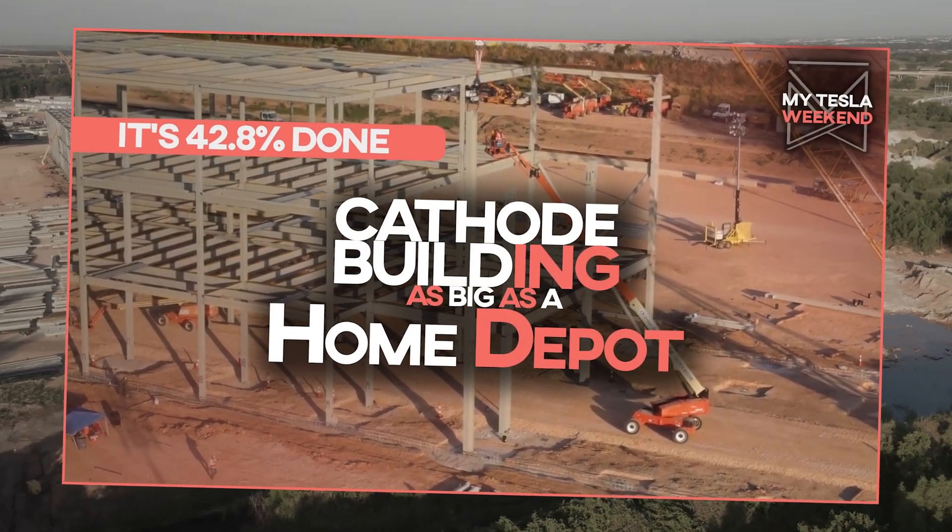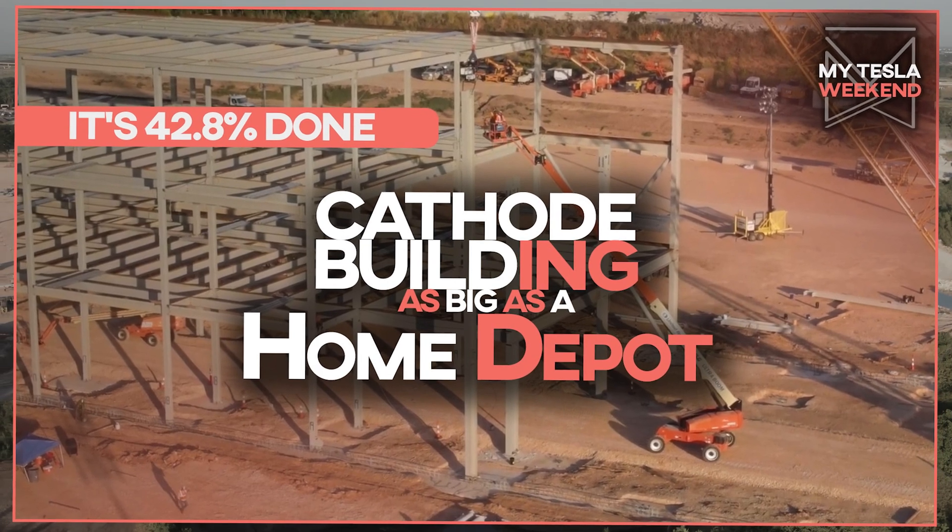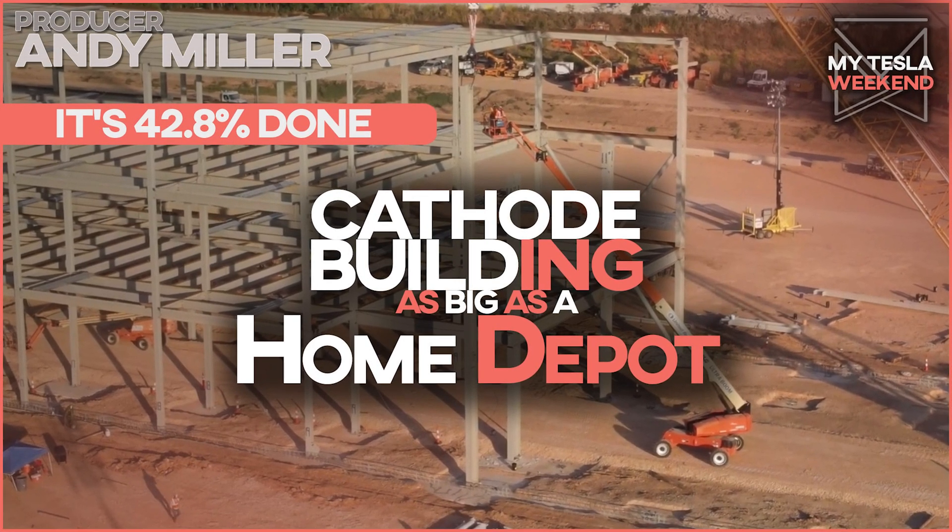The cathode building at Giga Texas is 42.8% done, and it's already as big as a Home Depot. I'm Brian. Welcome to my Tesla weekend.